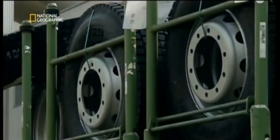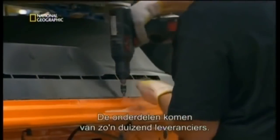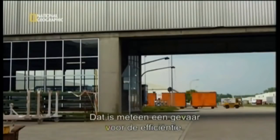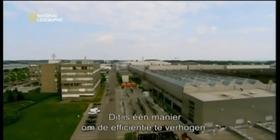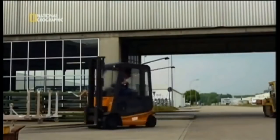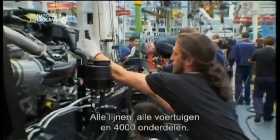By journey's end, some four thousand parts will come together to make a single truck. The parts themselves come from roughly a thousand suppliers across the plant. The further each part travels, the greater its cost — a threat to efficiency from the start. So here's one way they boost efficiency: placing key suppliers right on site. Half a dozen companies manufacture parts right outside these walls and deliver them straight to the production line. That unique competence — gathering all lines, all different vehicles, four thousand individual parts — and organizing them so precisely that the result is a complete and functional truck.